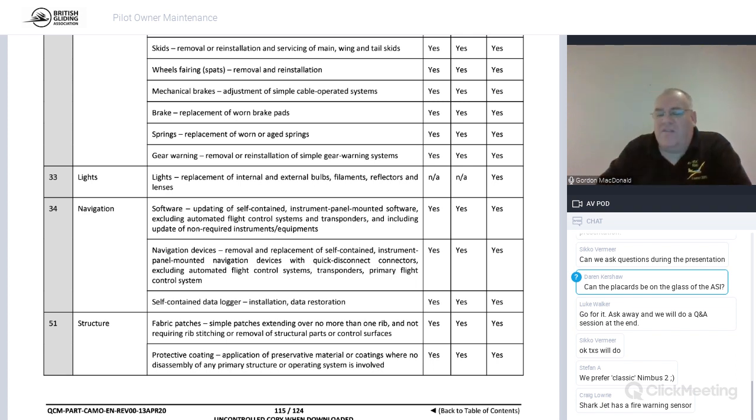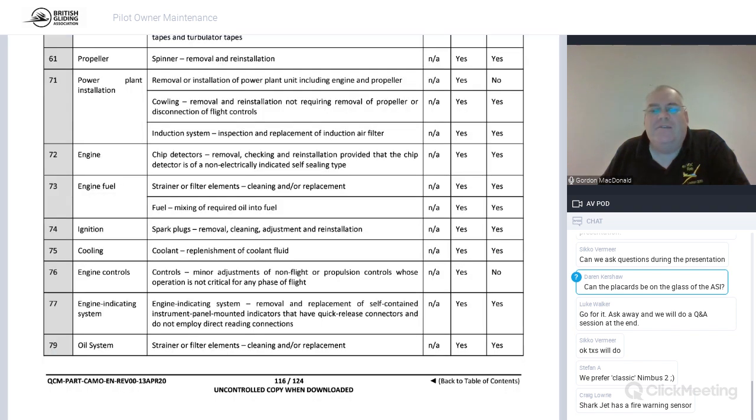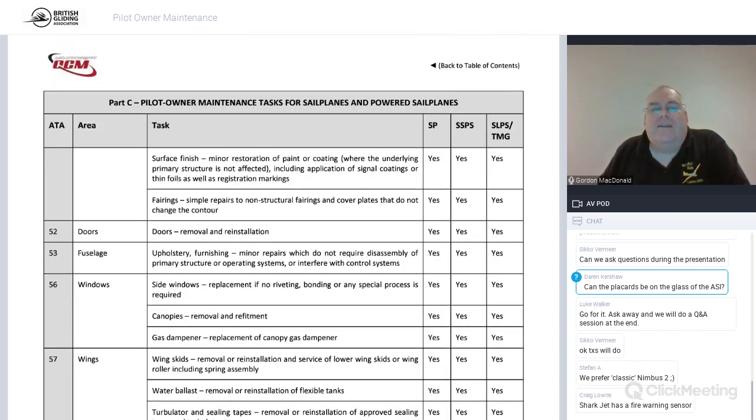You can fit an entire fabric patch yourself as long as no rib stitching is required. This is quite significant — the fabric patches at the root end of a K8 or Ka6 wing can be pretty large. If you don't bond it on properly and it tears off on a winch launch, that's very dangerous. Don't attempt this without a lot of advice and help first if you haven't done it before — I wouldn't just trust YouTube in this case.